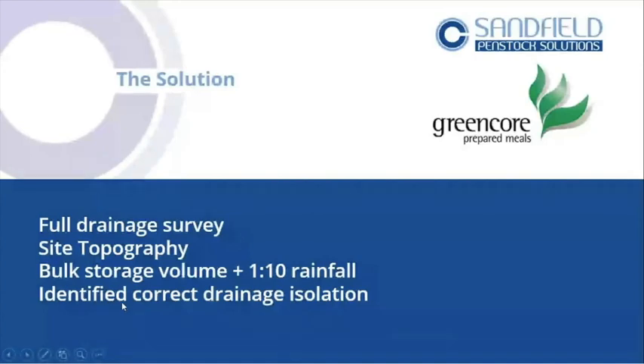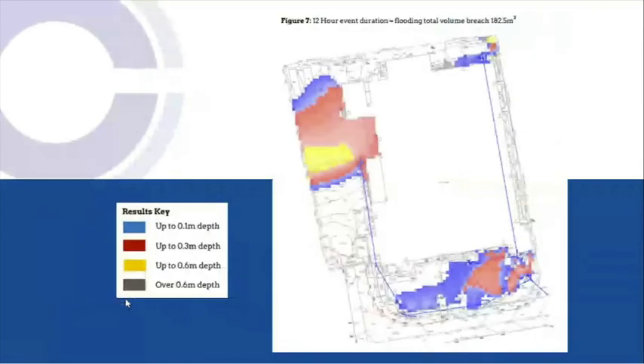We identified the correct points to fit the valves to isolate the drainage. This project was done with a company called MEC, which was really helpful. The site model uses a 12-hour event rather than 24-hour — deemed acceptable because at 12 hours the site will have a response team on site with tankers removing any effluent and spillages.